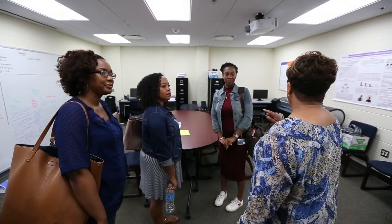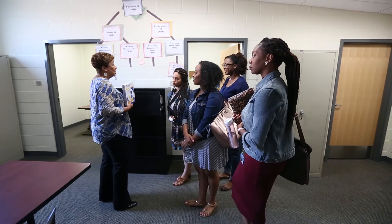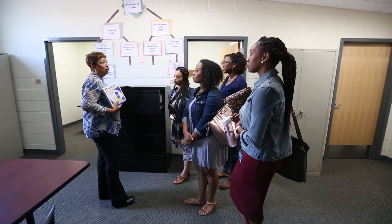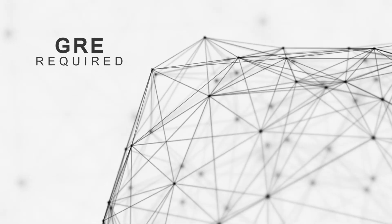A couple of things I'll point out: given that this is a PhD program, students will be intensively involved in research, during the assessment class and your practicum. Students also have to take the GRE, which most don't like, but the GRE is a requirement.